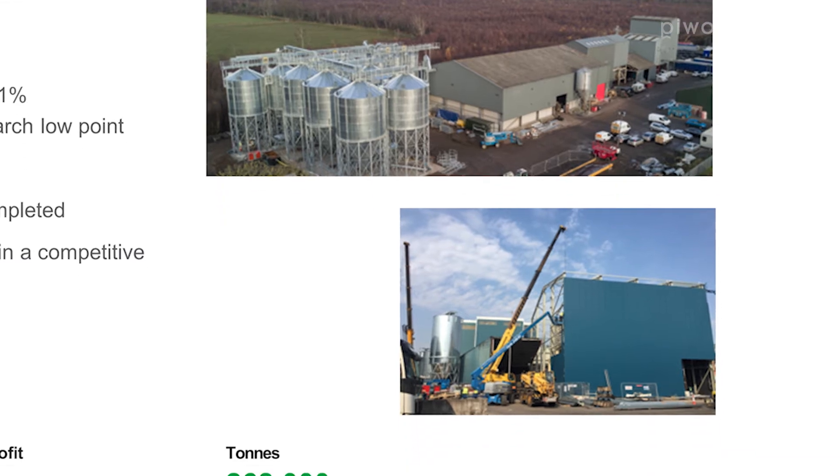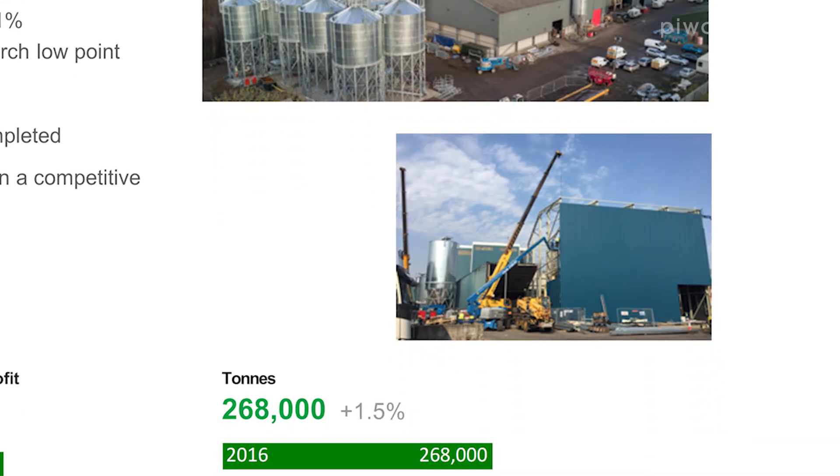The picture below shows the automated blend plant that we've now installed at Wardle. You can see a silo to the left of the building that's now within the building, and that's producing automated blends which is both lower cost and improves production.